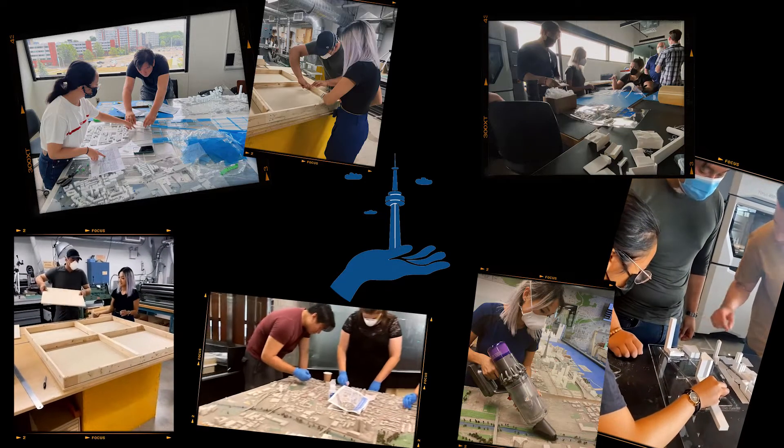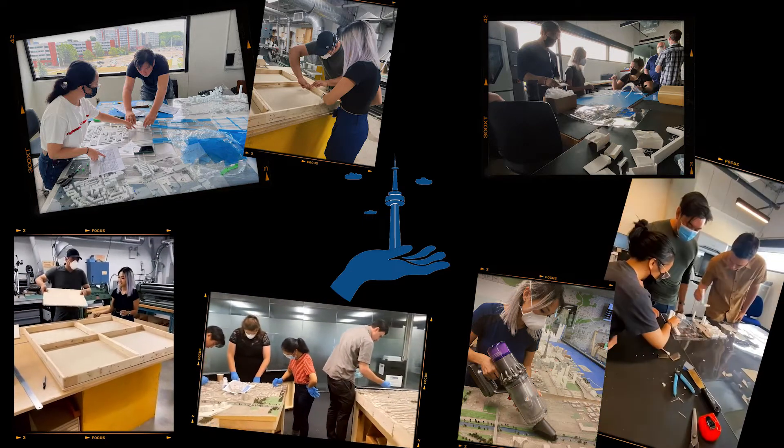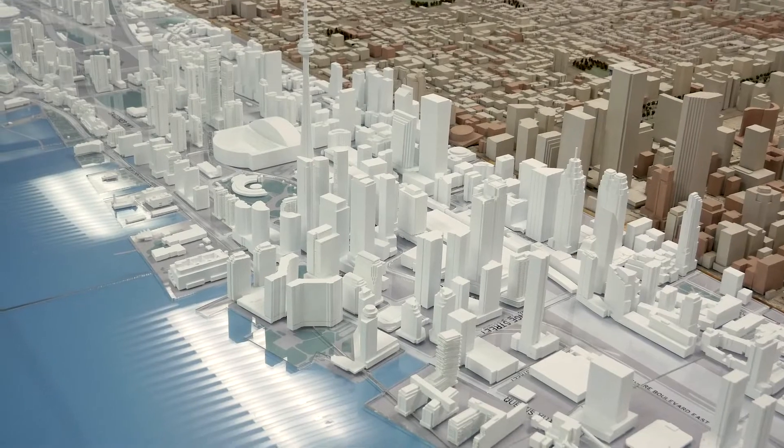TinyTO is a miniature model of the City of Toronto that was originally built about 32 years ago and it's on display in the front entrance of City Hall. The City has decided that they're ready to update the model to reflect how Toronto has evolved since the late 80s up until today.